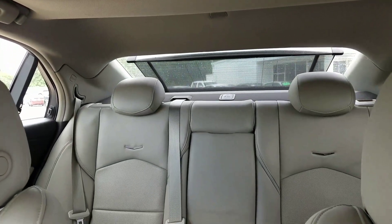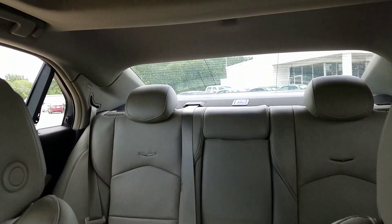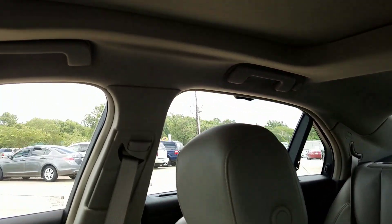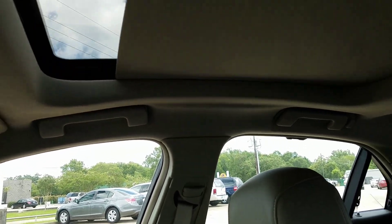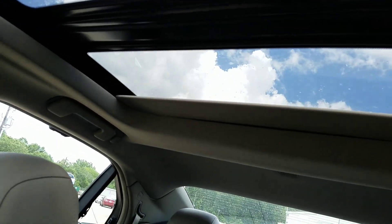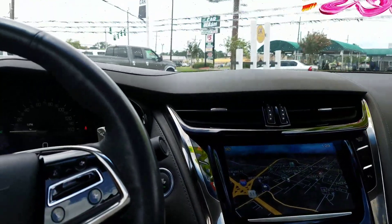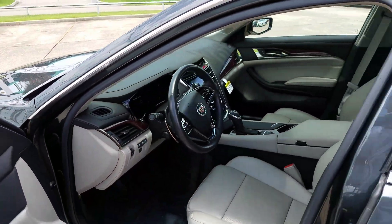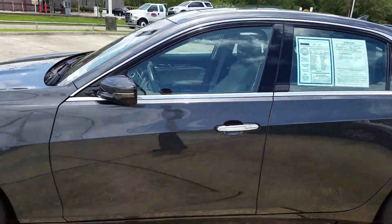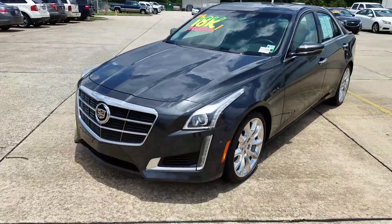Let me show you how that rear shade goes up and down. This one does have the roof. Phantom Gray Metallic.